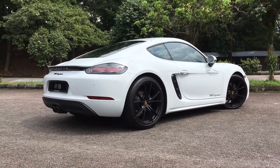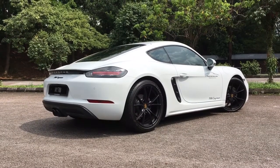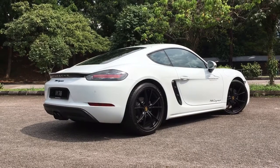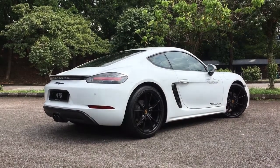Porsche — what a brand, what a fantastic brand. A heritage spanning so many years, building sports cars that have never disappointed anyone in my opinion. This is the Porsche Cayman 718.